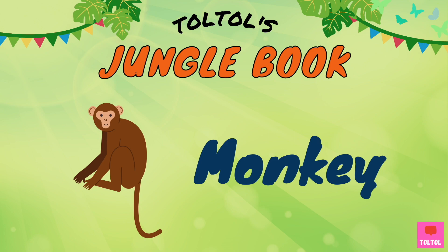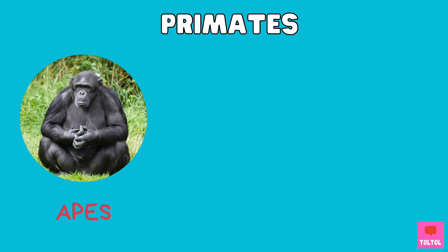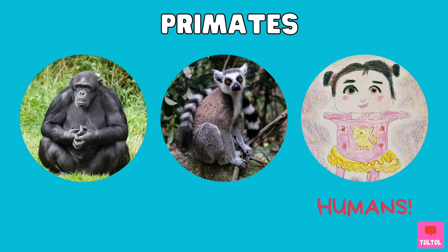Let's learn about monkeys. What are monkeys? Monkeys are mammals, and they are part of the primates order — like apes, lemurs, and us humans.